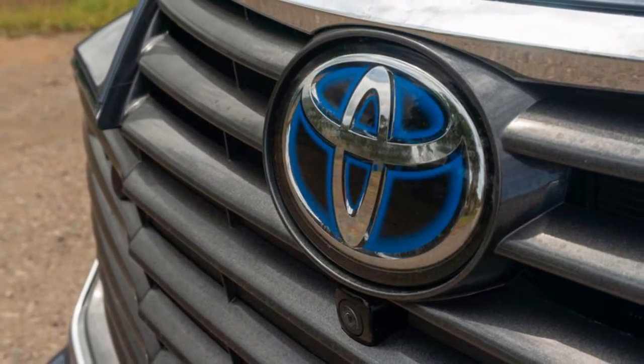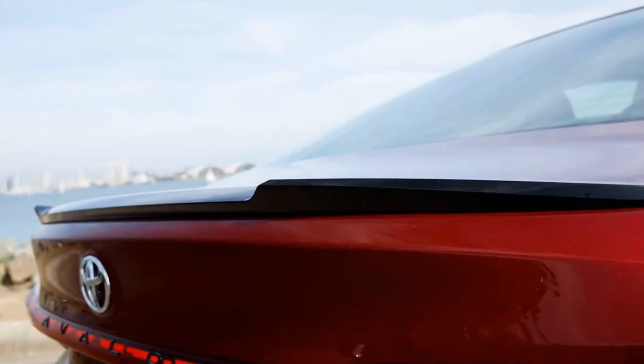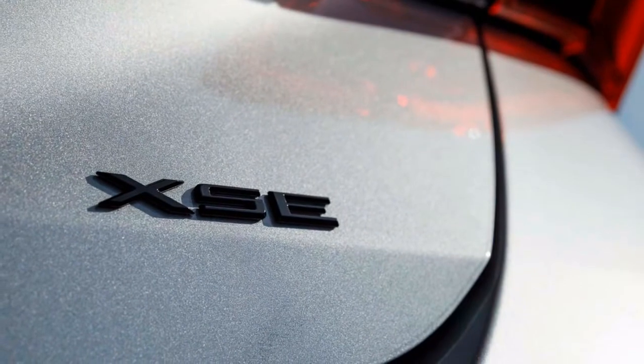The profile and backside look okay, and the headlamp and taillight designs are intriguing. In any case, that front end is a great deal to take in. Luckily, it looks one serious part better from within.